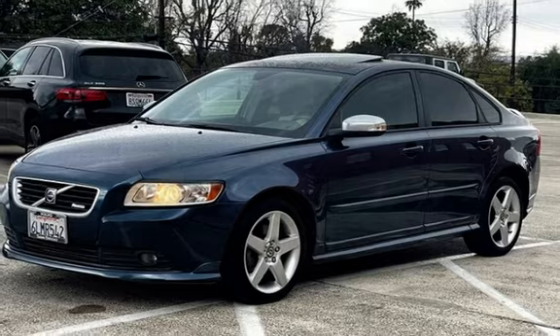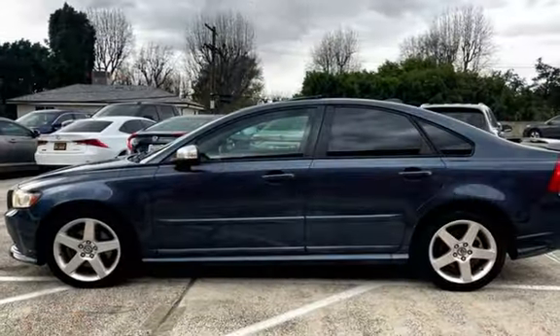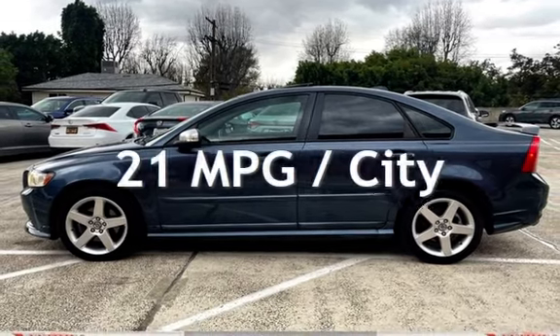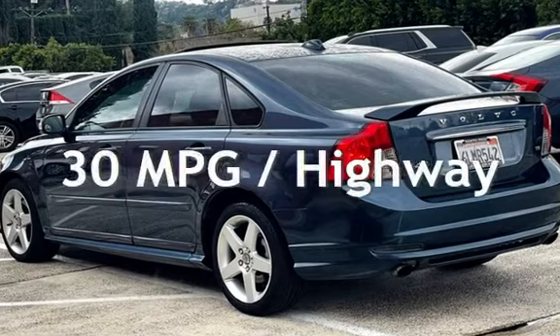This Volvo has less than 123,000 miles on the odometer. Estimated fuel economy for this vehicle is 21 miles per gallon in the city, and 30 miles per gallon on the highway.